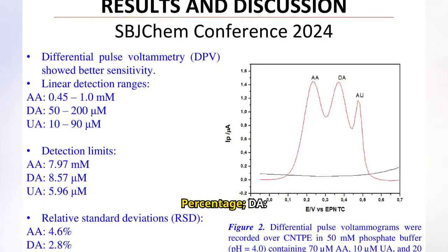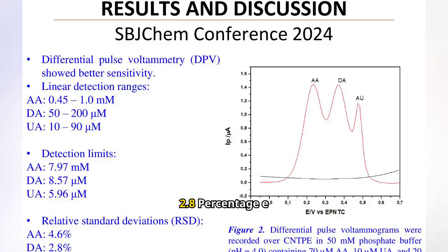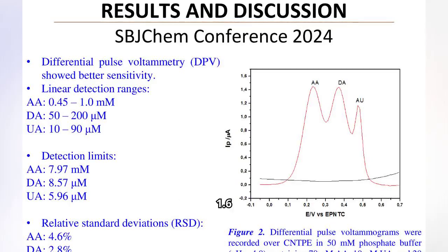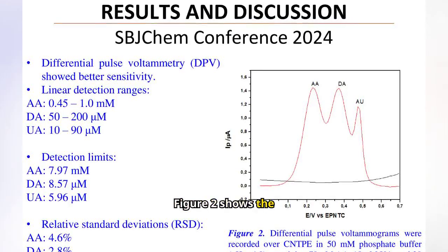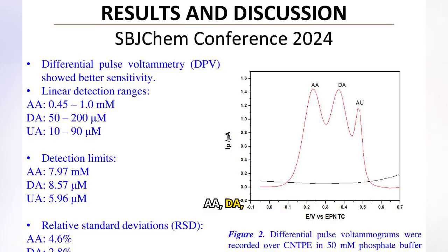For DA: 50–200 micromolar, detection limit 8.57 micromolar, RSD 2.8%. For UA: 10–90 micromolar, detection limit 5.96 micromolar, RSD 1.6%. Figure 2 shows the DPV results, revealing greater sensitivity for the simultaneous detection of AA, DA, and UA.